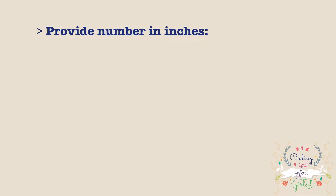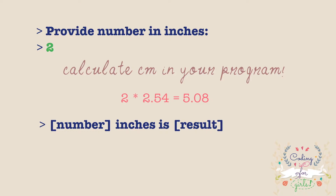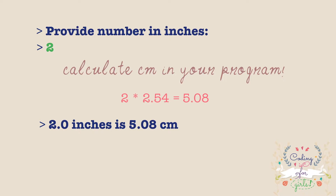First, your program should ask the user to provide the number of inches, then wait for the user to type the number and click enter. Then it should take the value and convert it into centimeters. As a quick hint, one inch is 2.54 centimeters, and the tip here is not to use integer numbers in Python but decimals. Then it should print the answer — for example, for two inches we will print: "2 inches is 5.08 centimeters."